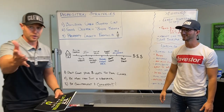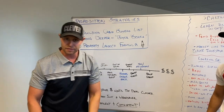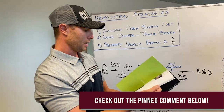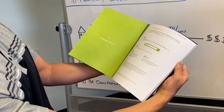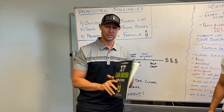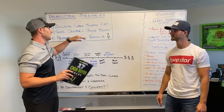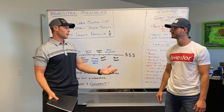I want to give you something for free — it's called 17 Cash Buyer Hacks. It's a step-by-step guide that shows you how to get out there and build a cash buyers list. It's very easy to follow. I'll put a link in the pinned comment section down below and also in the description. Download this and do this, because you should be doing this every single day.